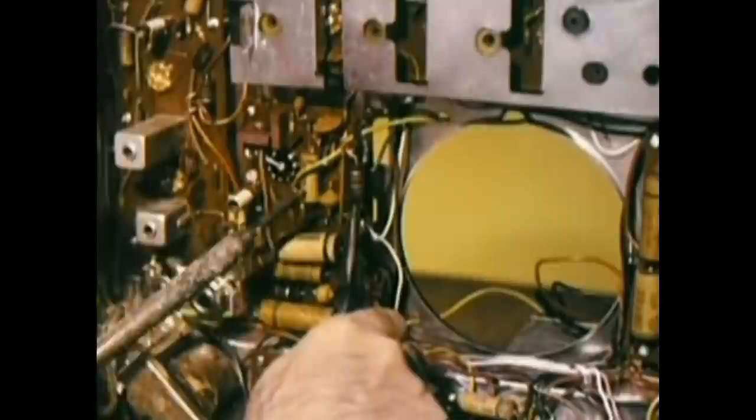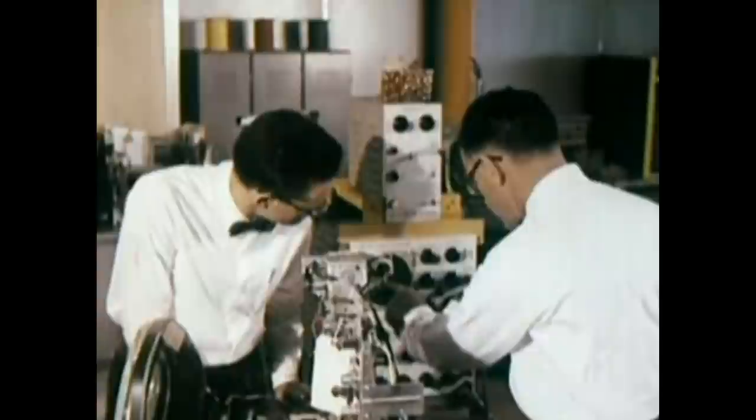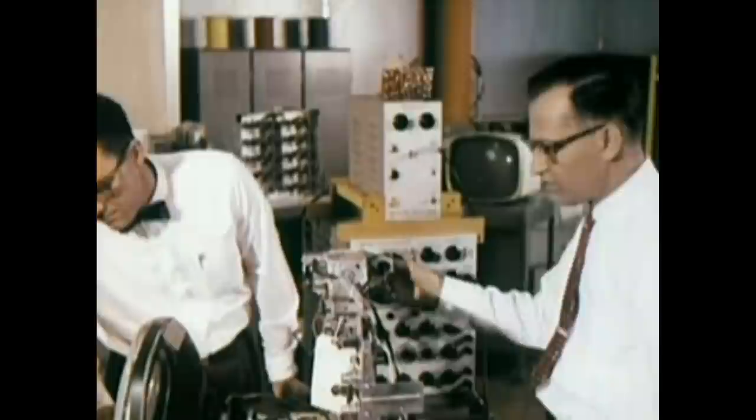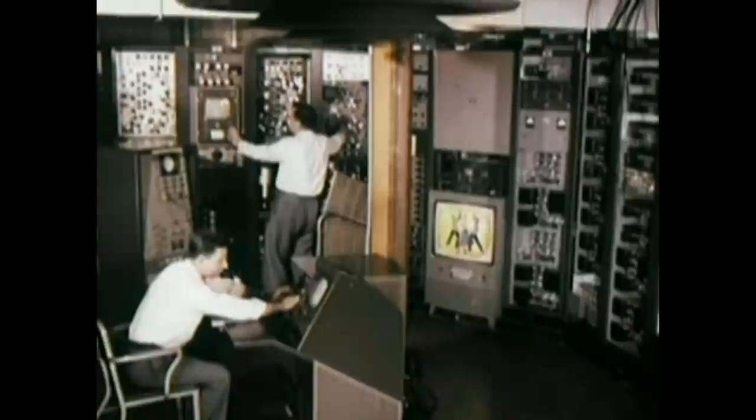In the mechanical laboratory, the chassis prototype is assembled with all of its component parts. Once the chassis is assembled, it is sent into an electrical laboratory where engineers make elaborate tests to check out all its circuitry, aided by test pictures and patterns originating from this room in the Cherry Hill Laboratories. It operates much the same as any television station.